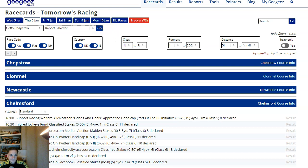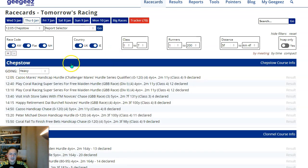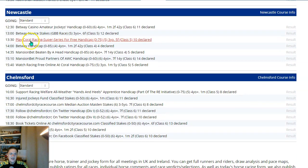Tomorrow we have racing at Chepstow, Clonmel, Newcastle, and Chelmsford — two on the all-weather and two on the jumps. If I click the little plus button here we can see that the current going at Chepstow and Clonmel is heavy, and at Newcastle and Chelmsford it's standard.